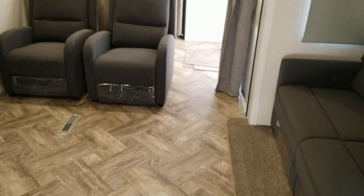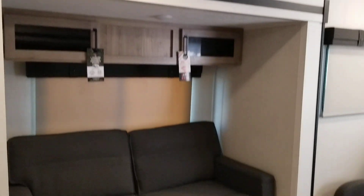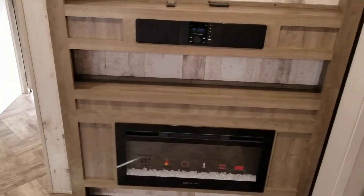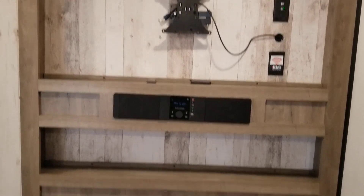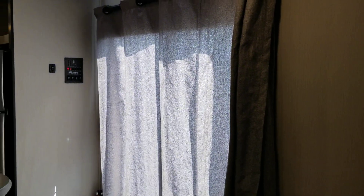Into the living area. Ceiling fan. Couch. Two recliners. And a second couch. Large TV area. Stereo. Fireplace. Sliding glass door.